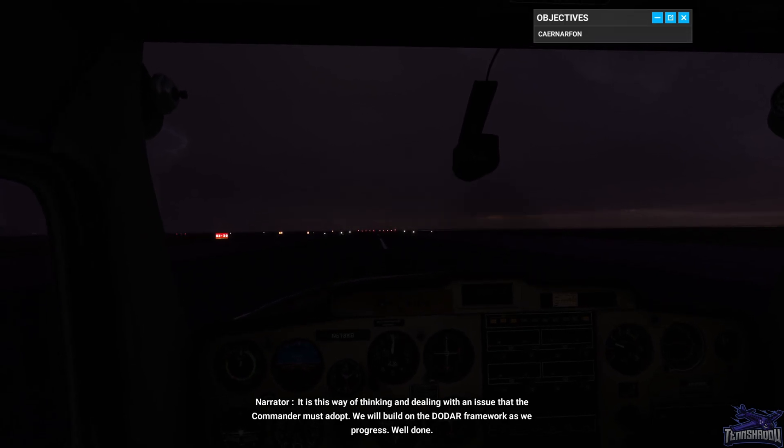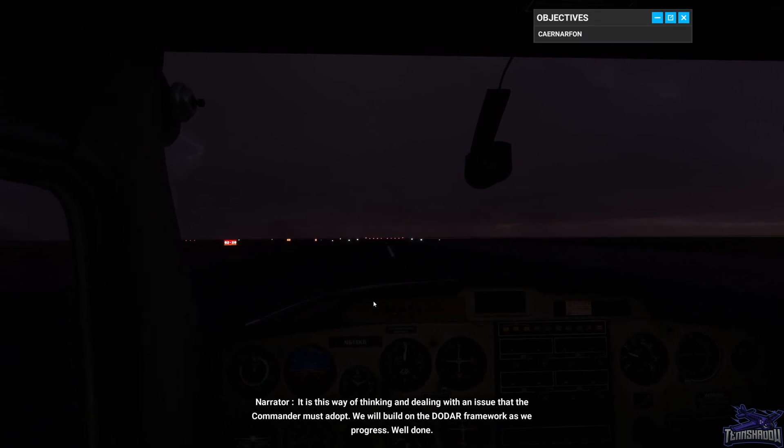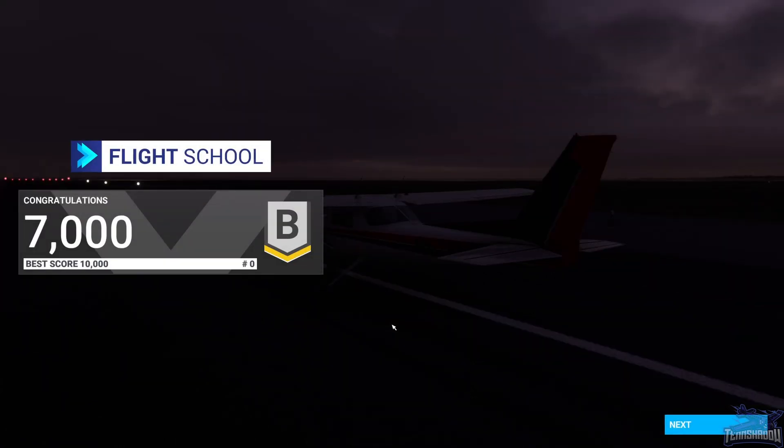We will build on the DODAR framework as we progress. Well done. Got a B — I'll take it. Probably because he had to tell me about my speed. Well, another good one. This one wasn't as stress-inducing as the other two, but it was still fun — I enjoyed it. Thanks for following along, I'll catch you on the next one.